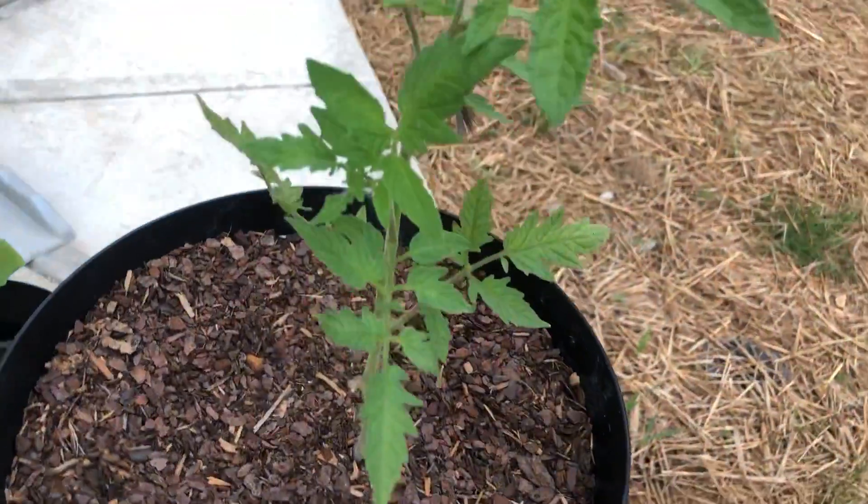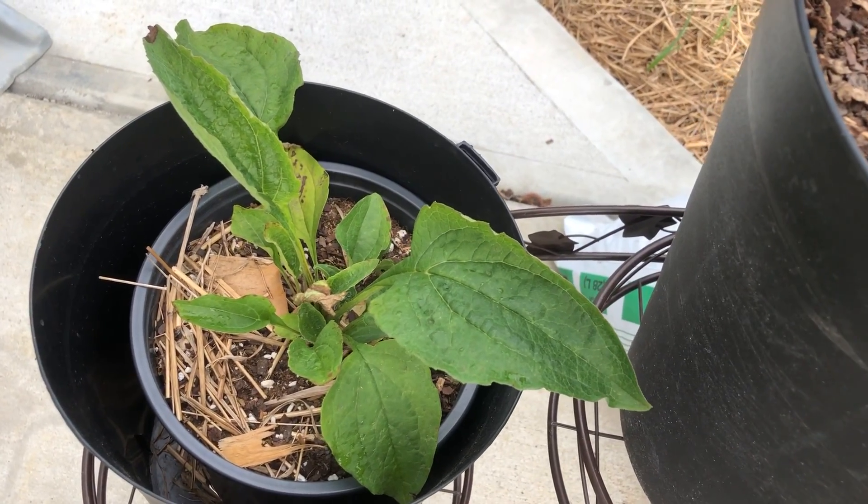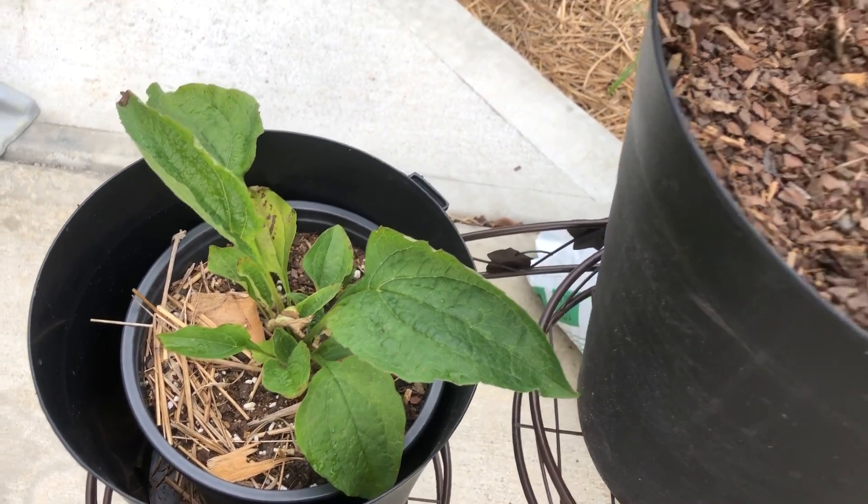That's my baby bell pepper, and that is an echinacea right there. Let's see what's going on in the garden.